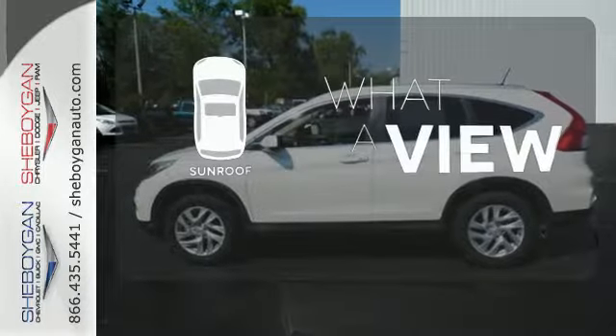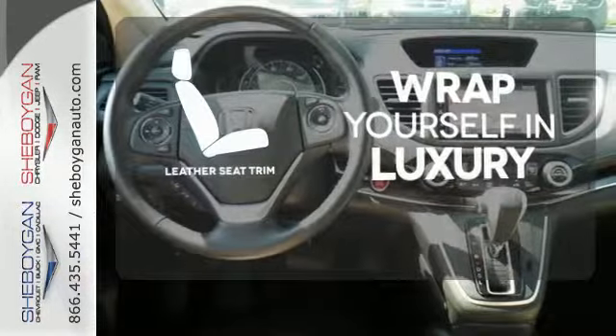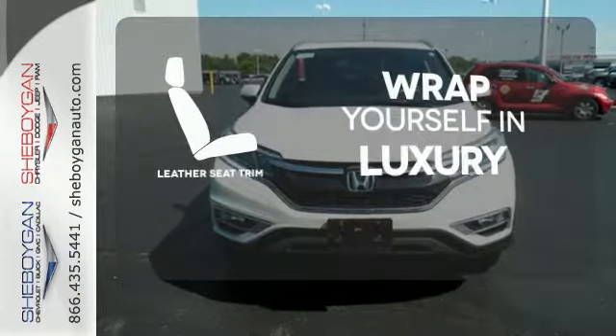The sunroof gives you fresh air for your drive. The high-quality leather trim enhances the style, comfort, and durability of this vehicle's seats, ensuring an enjoyable drive.